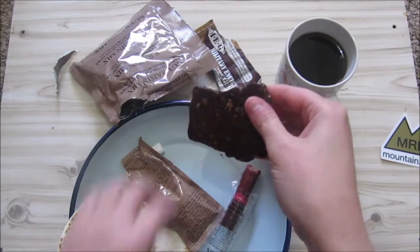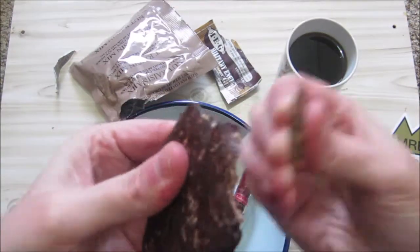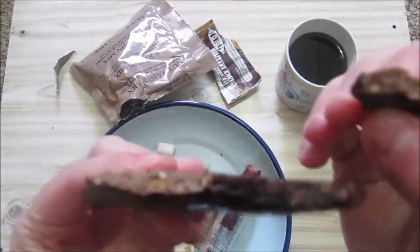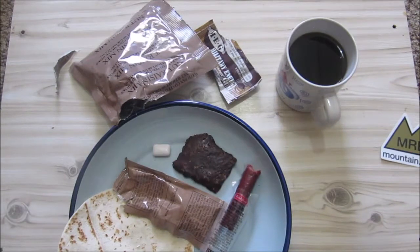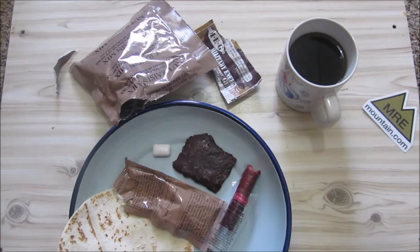The only two things we've got left are the gum and this chocolate first strike bar. If it's nice and cold like it is now, if it was stored in a cool place, you can break it easily. I must say I like the chocolate first strike bar — it's got a very rich chocolatey taste, a bit salty almost. Quite nice.